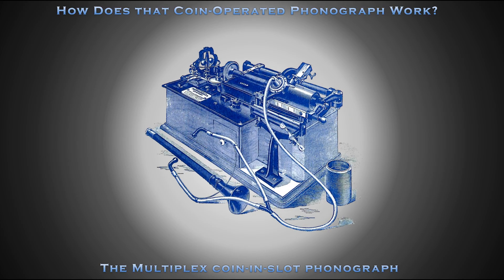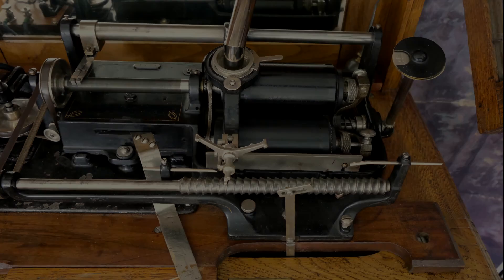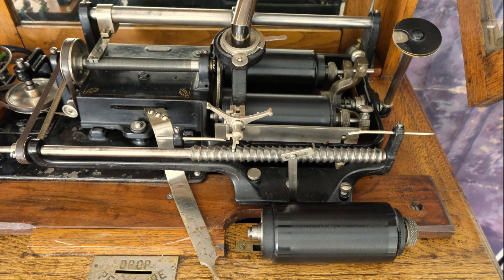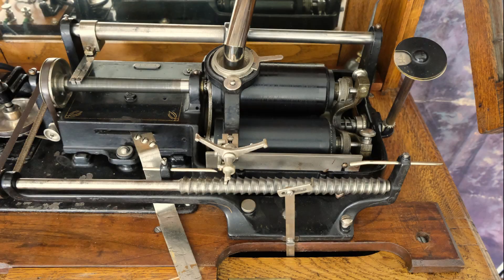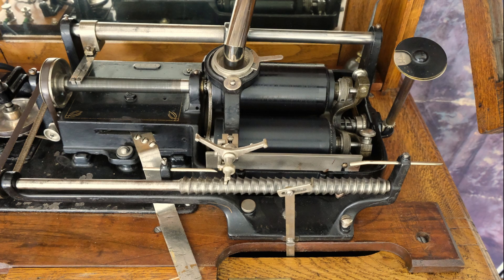The Multiplex phonograph attachment completely replaces the top works found on a regular Class M phonograph. It consists of a top works with a rotating carousel containing five gutta percha mandrels. One entire gutta percha mandrel must be removed to change a cylinder. To accommodate cylinders of different lengths, the mandrel can be adjusted to the right or left on the spindle.